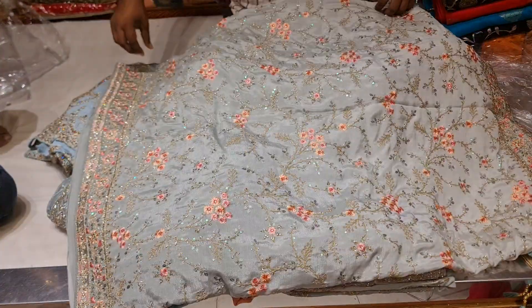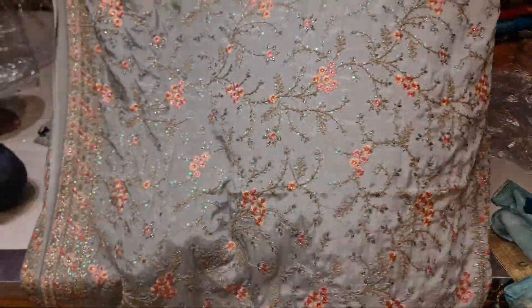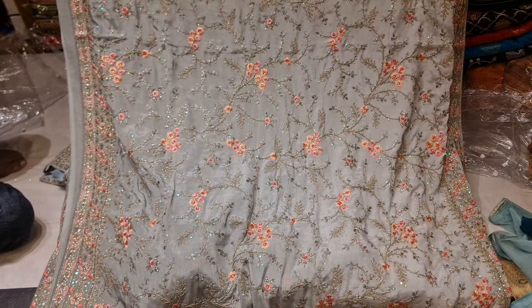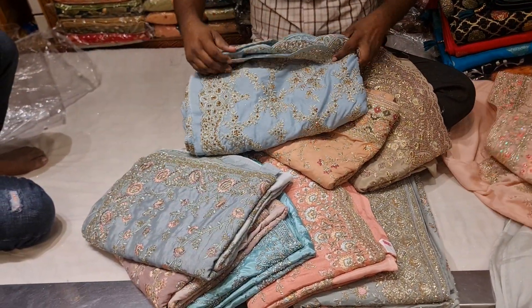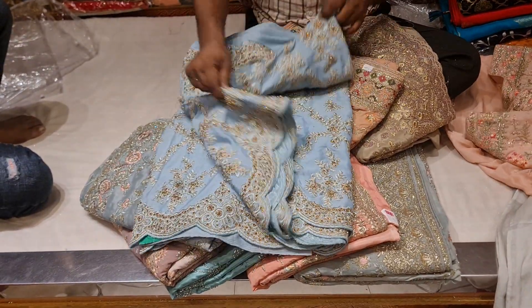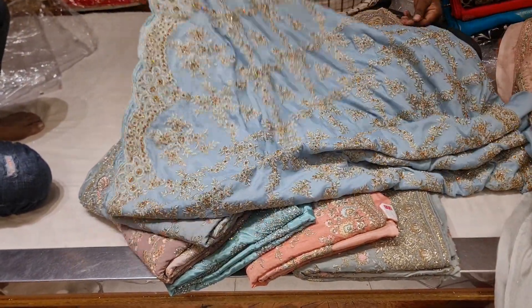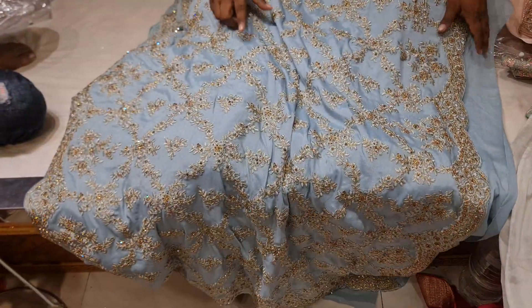So here we have a new collection. We have about 8,000. So here we have the tour — this is from South Africa.